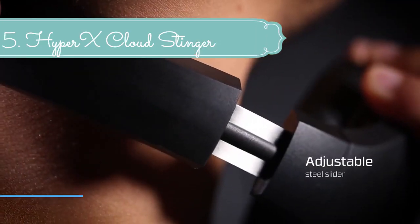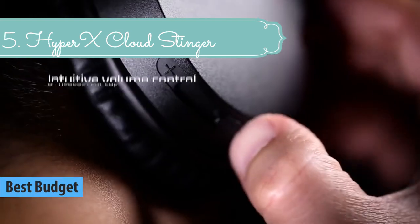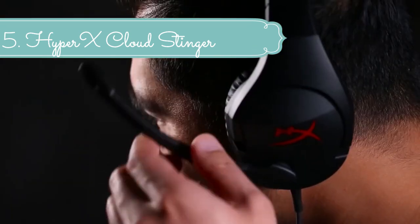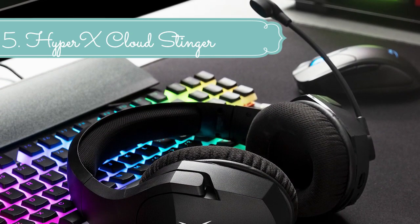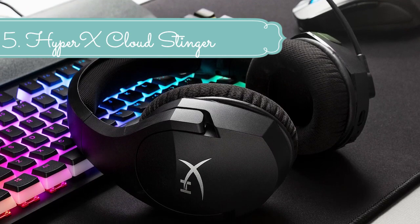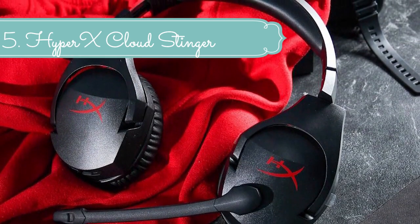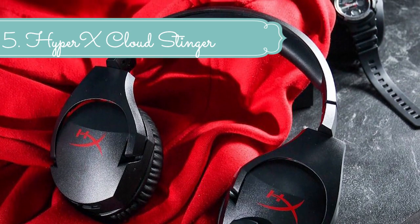At number 5 we have the HyperX Cloud Stinger. The HyperX Cloud Stinger is perfect for streamers and gamers looking for an affordable, high-quality headset. At a mere 275 grams, it's easy on your neck and its ear cups rotate at a 90-degree angle for an adaptive fit. 50mm directional drivers pipe high-quality sound directly into the ear for pinpoint audio precision. The ear cups are made from signature HyperX memory foam for legendary comfort during marathon gaming sessions, even when worn over glasses.